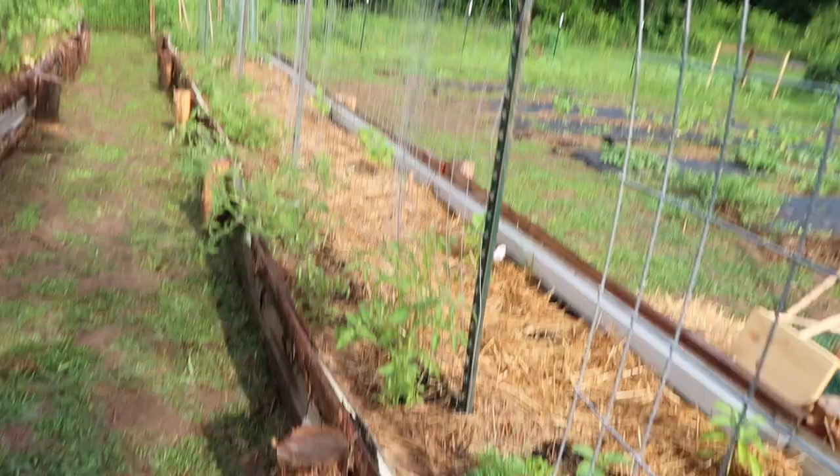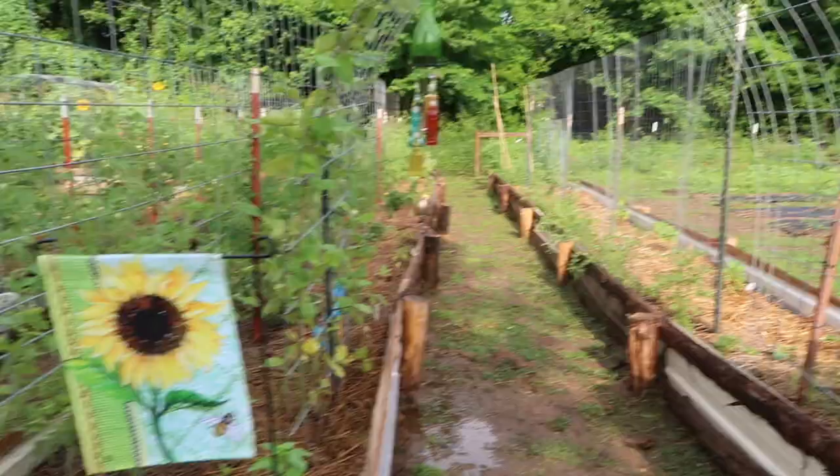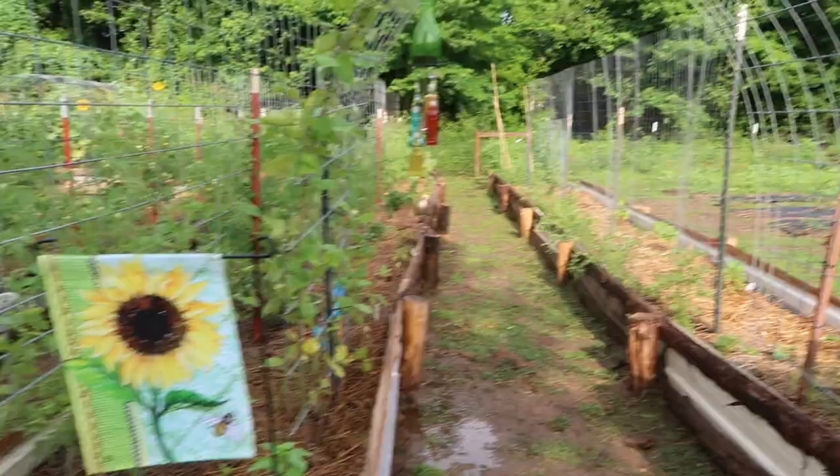Here are our little cucamelons on their slow start. If you remember two weeks ago they were just barely two leaves — that is really slow growth. However, with my other plants they were the same way: just a really slow start, and when they took off, they took off. So that concludes those first two rows and now we can walk down the tomatoes.